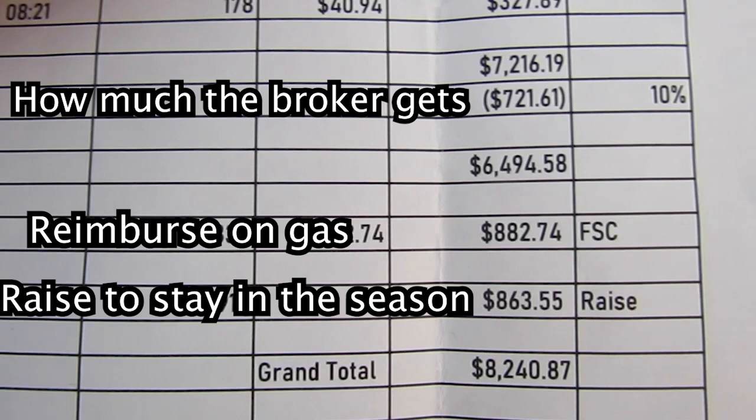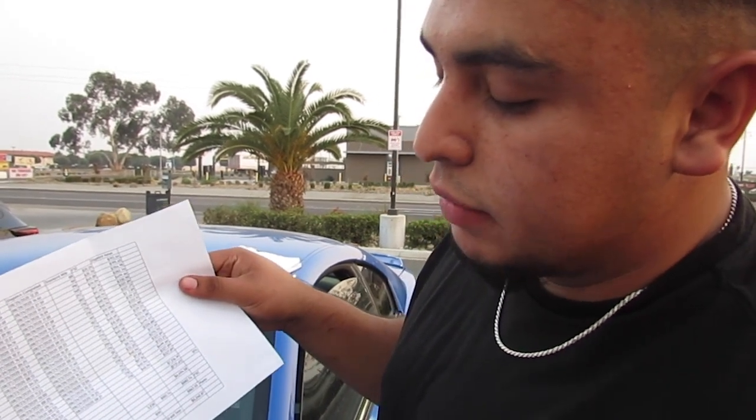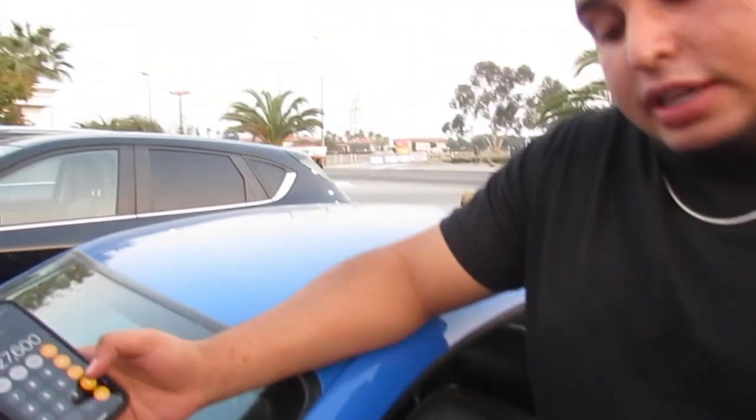On average, Jose is making about $7,400 to $7,500 a week — the $8,000 check was a high week. At $7,500 a week, that's $30,000 a month. Now for expenses: insurance is $2,400 a month, leaving $27,600. Diesel averages $1,000 to $1,200 a month — we'll use $1,200. After diesel and insurance, we're at $22,800 a month.